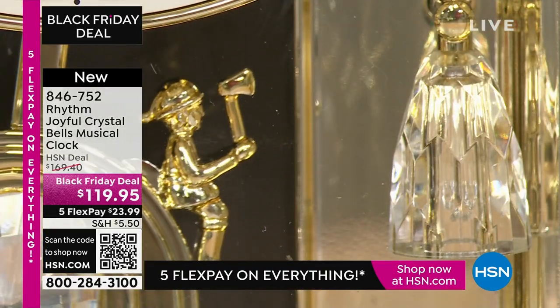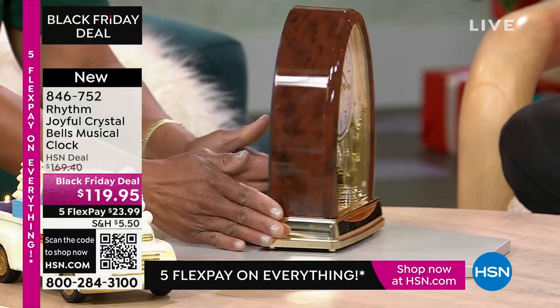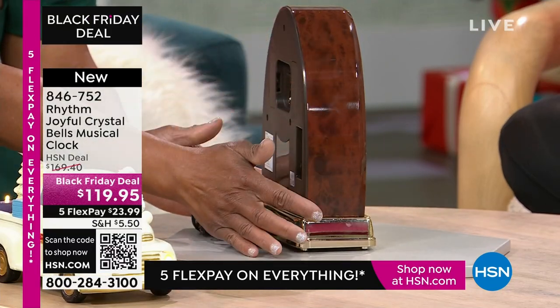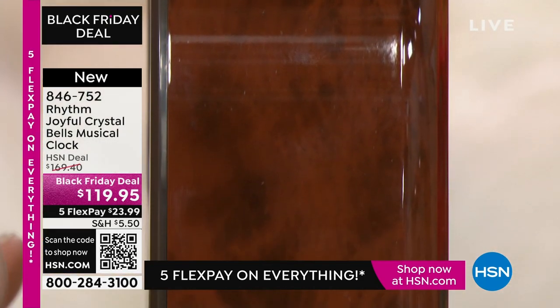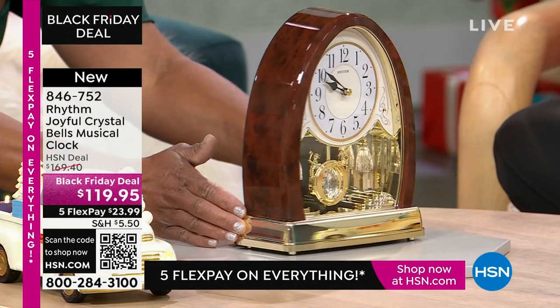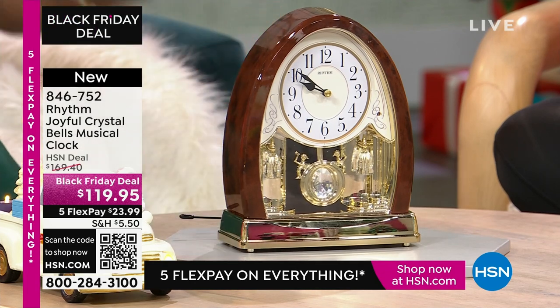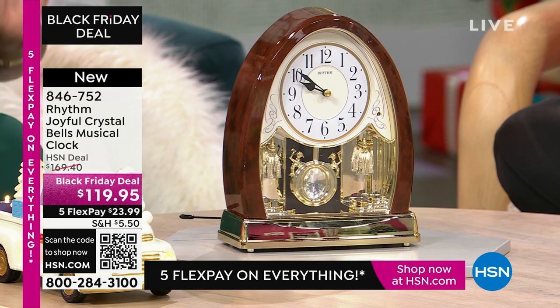This is a beautiful clock. It is 10 inches tall, 8 inches wide, and just 3 inches in diameter. I'm going to turn it to the side — look at that piano shine. It's polished the same method they would use on polishing a beautiful piano. It's just the right size for a beautiful tabletop clock, on your credenza, or on your desk.